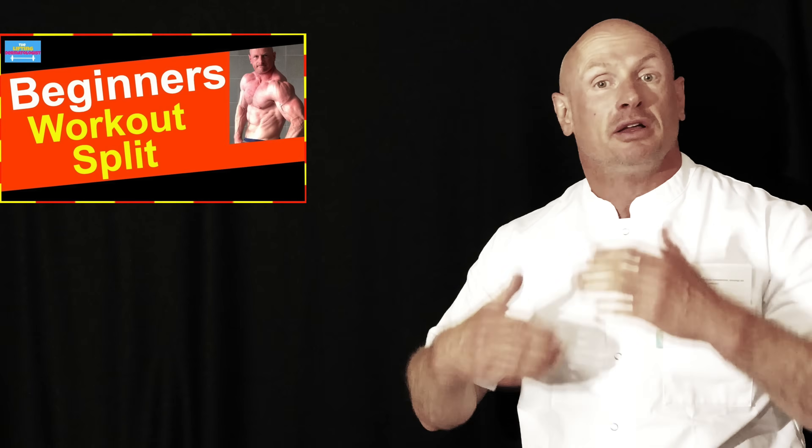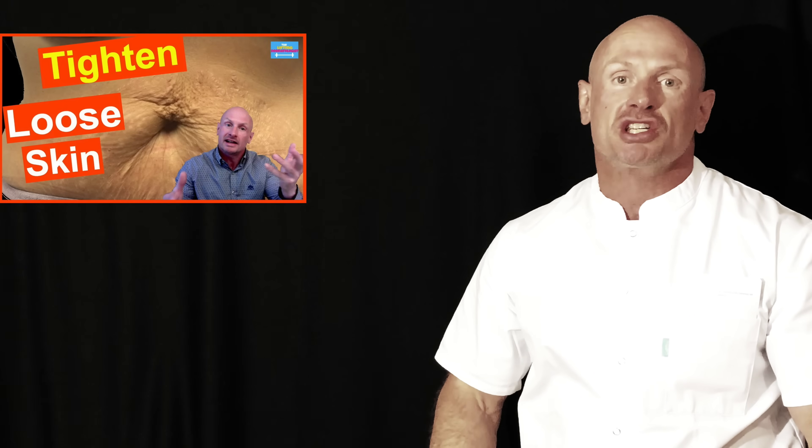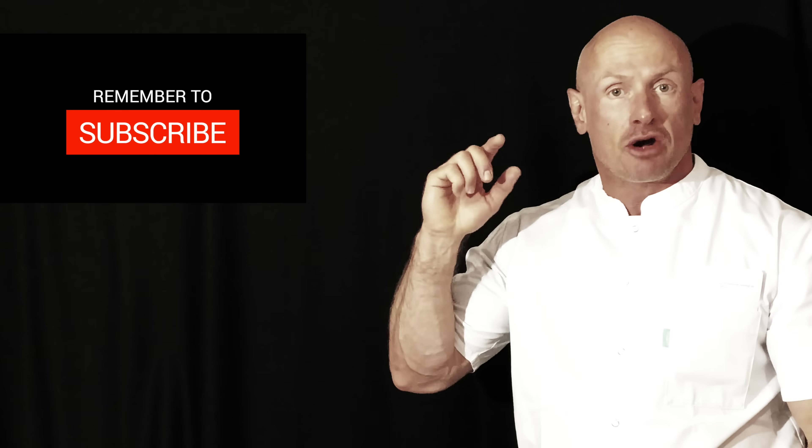Welcome to my channel. I am the Lifting Dermatologist, a Belgian doctor with 28 years of weightlifting experience. If this is your first time here and you want me to help and motivate you losing fat, building more muscle, and an aesthetic physique, next to tips and tricks on dermatology and skin care, start now by subscribing and clicking the bell so you don't miss anything.